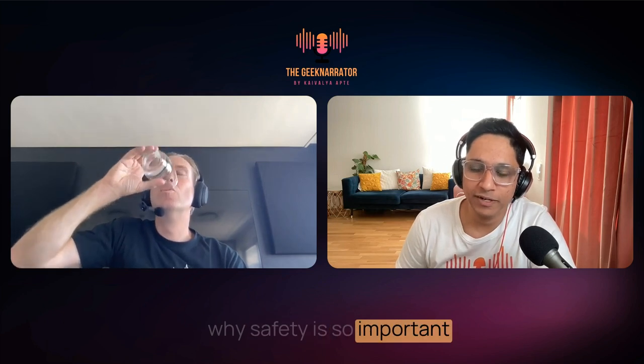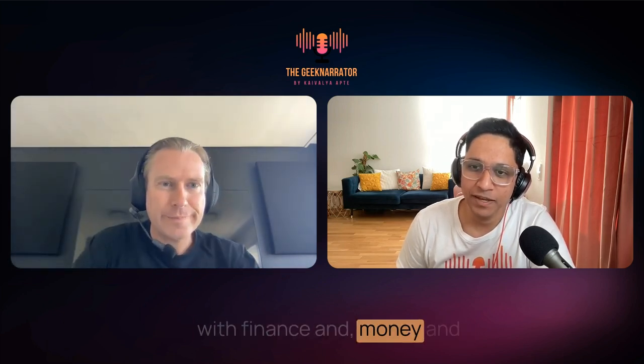If you have hundreds of thousands of transactions all wanting locks on four rows, that's very challenging. The next topic is safety — and I can imagine why safety is so critical when dealing with finance and money. Why is safety so important, and why do traditional databases handle it differently in ways that may not suit today's workload and volume?